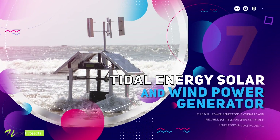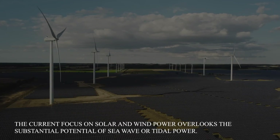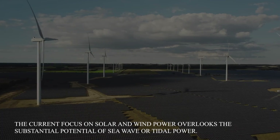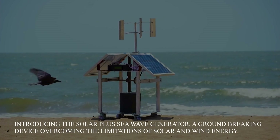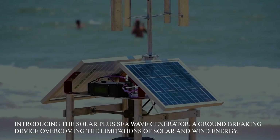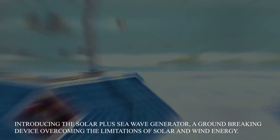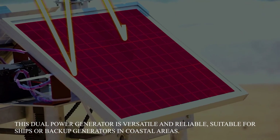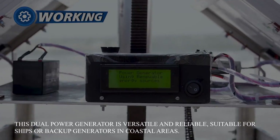Tidal energy solar and wind power generator. The current focus on solar and wind power overlooks the substantial potential of sea wave or tidal power. Introducing the solar plus sea wave generator, a groundbreaking device overcoming the limitations of solar and wind energy. This dual power generator is versatile and reliable, suitable for ships or backup generators in coastal areas.